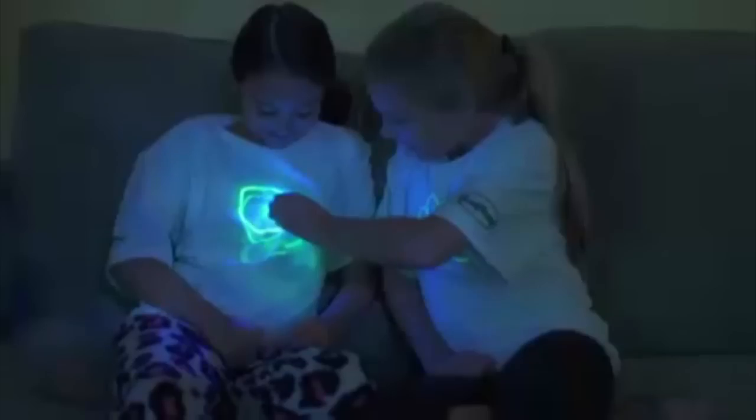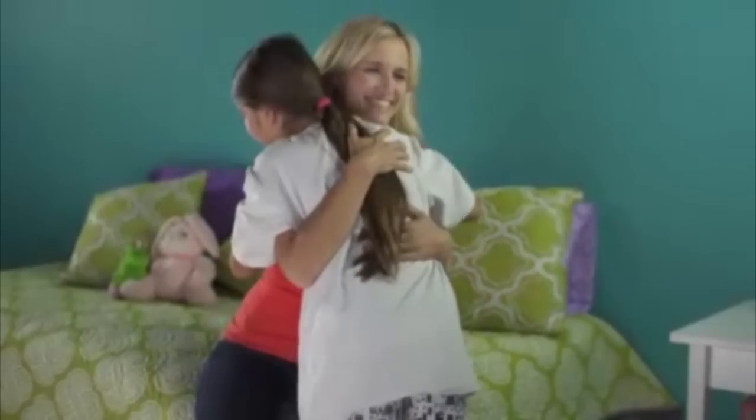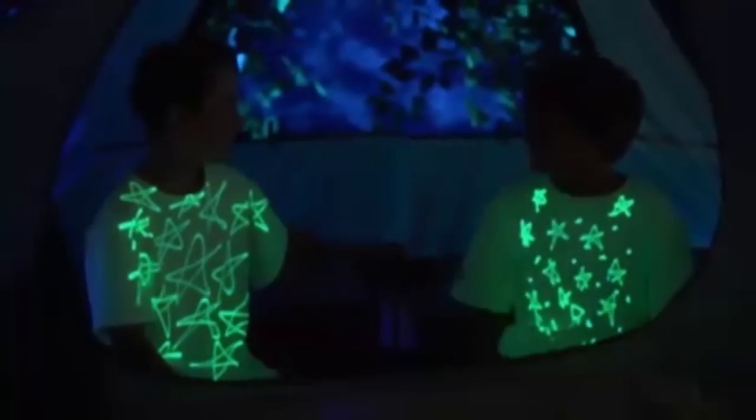Glow Jammas are glowing fun for you, plus they're safety-tested and mom-approved. Glow Jammas are machine-washable, dryer-safe, and made of super comfy cotton. Wear them to your next sleepover or camping trip.